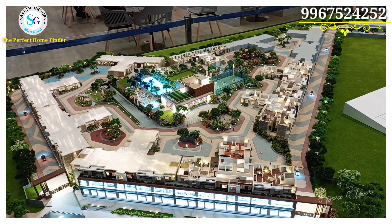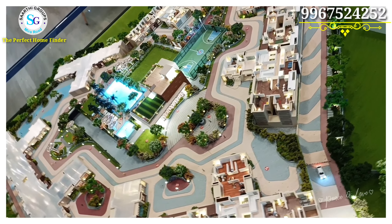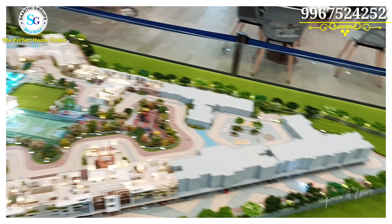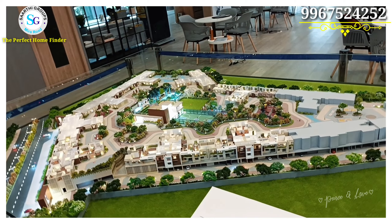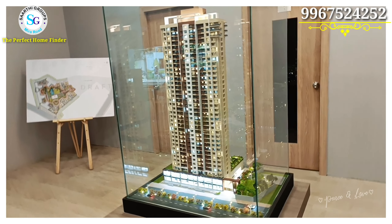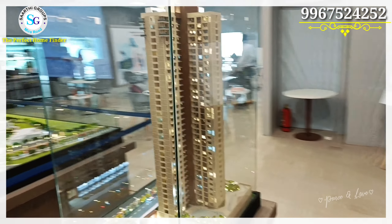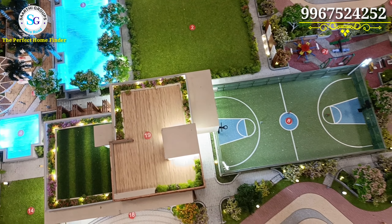First, we will see an overview of what the design is. We will understand what things have been placed and what the amenities are. We will then look at sample flats, the facility placements, and the building elevation. After that, we will see the commercial building and the full amenities of the complex. The amenities of Srishti are very luxurious and unique.